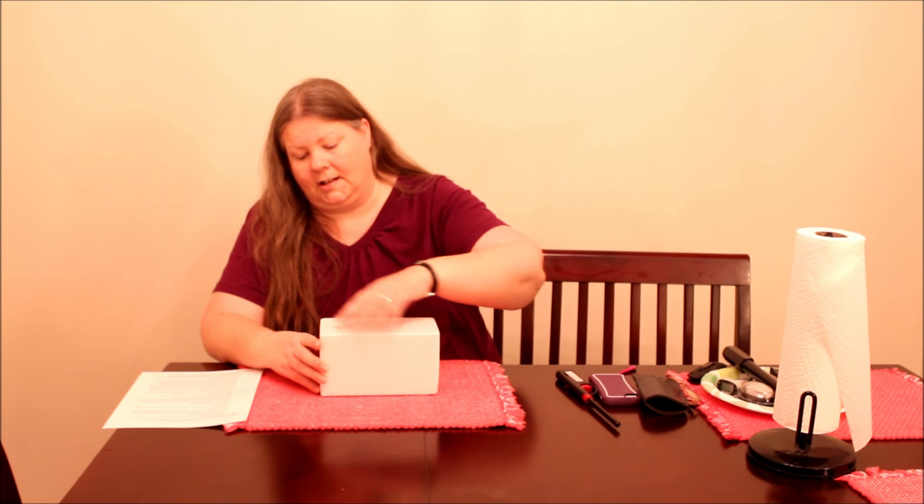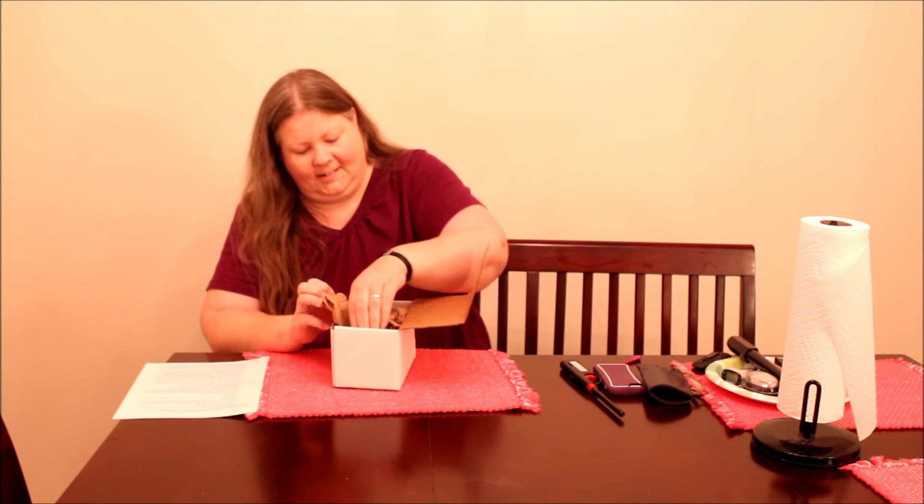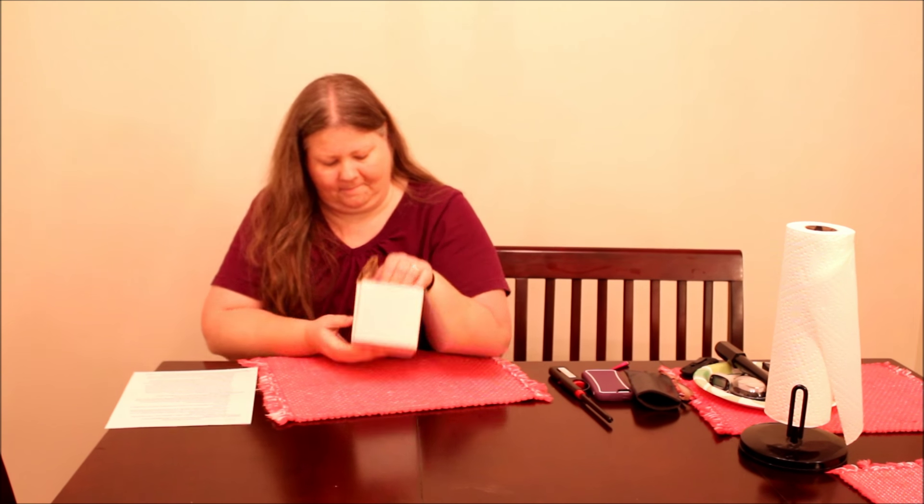These are wrapped really nice. It's not even taped — I just can't open it. I'm sorry if there's noise outside; I have the window open because it's really hot in here even though it's snowing outside. Citrus Pomegranate, 100% natural soy blend candle.